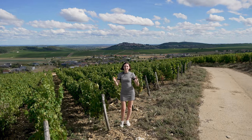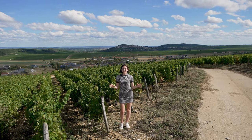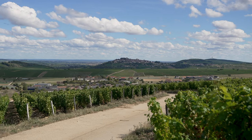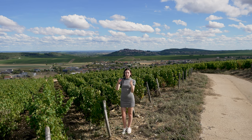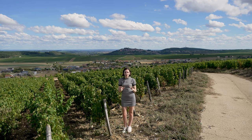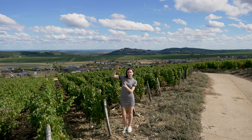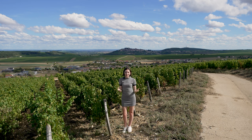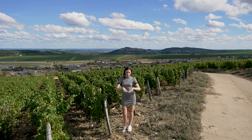We are now in the vineyards surrounding Sancerre. This region is best known for its white wines. Sancerre is elevated above the rest of the region — it's the only town to be raised above the surrounding countryside, as most of the villages and towns in this area are along the valley floor.